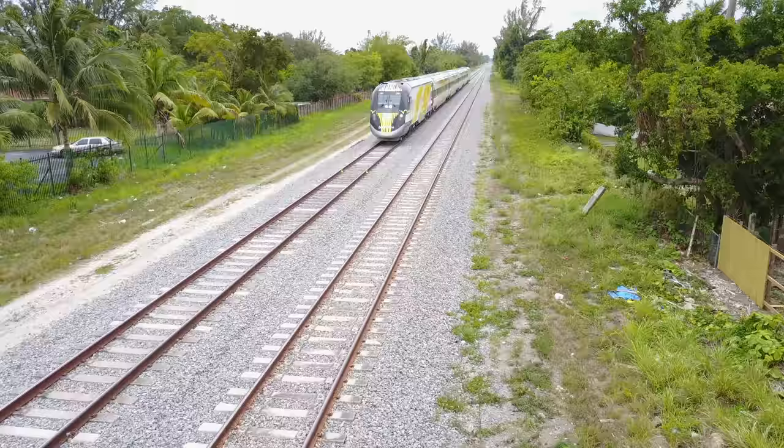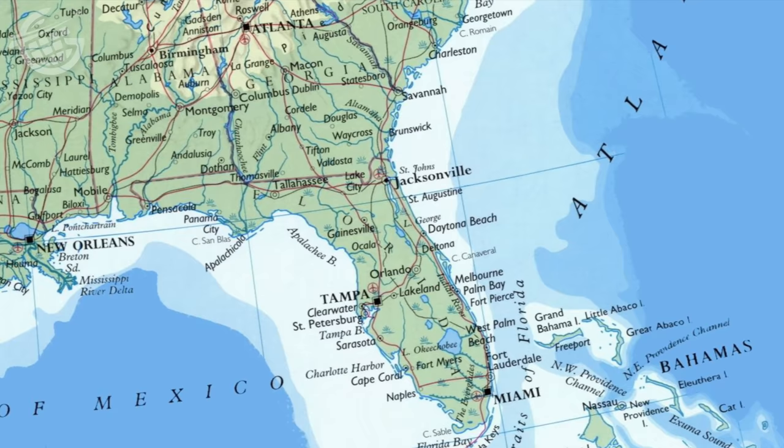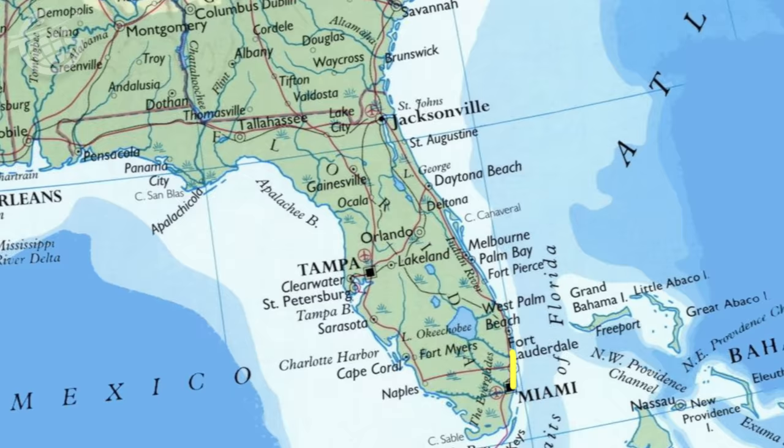I'm Jeb Brooks from greenergrass.com. Right now I'm in downtown Miami, but I've got to make my way up to West Palm Beach. Those two cities are served by the nation's only privately owned and operated passenger rail service — it's the Brightline, and I hope you'll join me as we check out this service together. The trip will take about 72 minutes to cover the roughly 70 miles along the east coast of Florida from Miami to West Palm Beach.